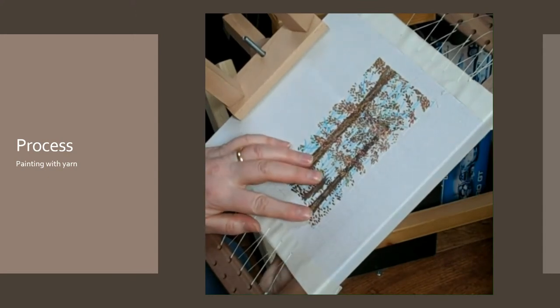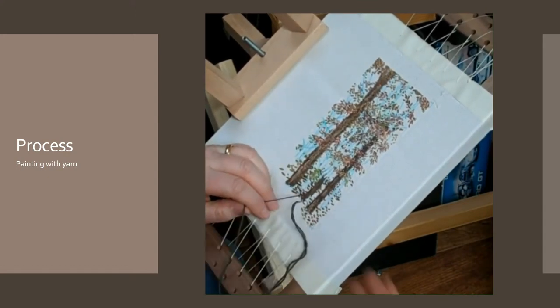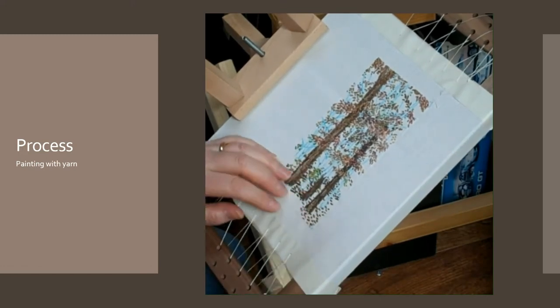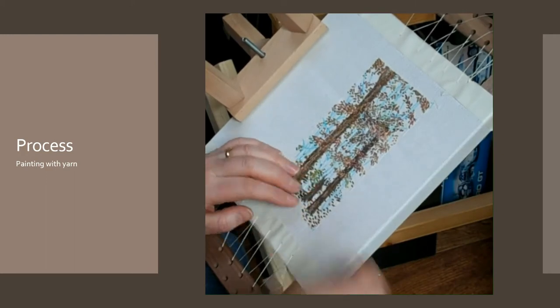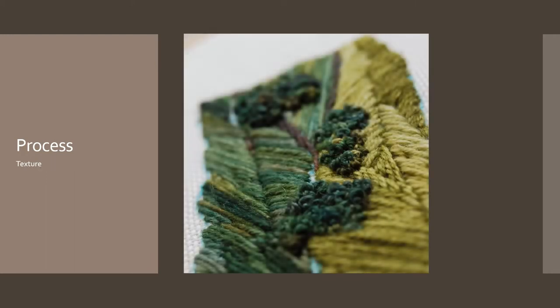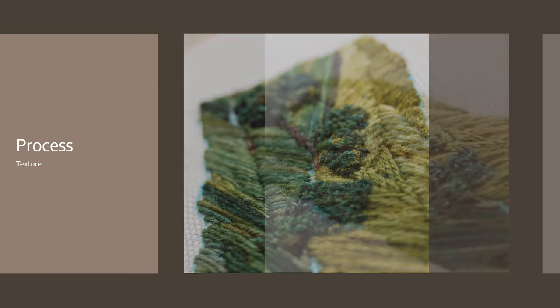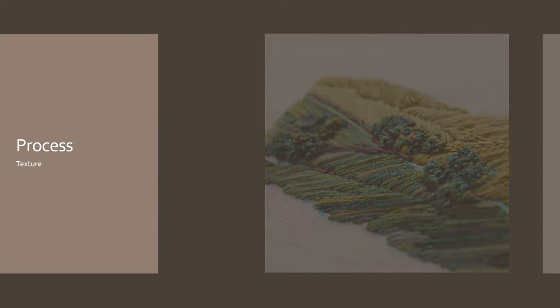People ask me, what stitch do you use? Long ones and short ones mainly. But I do utilise a variety in order to create texture in my images. Using long stitches to define the landscape, smaller ones for details, French knots for trees and bushes, adding definition and shaping with seed stitches.